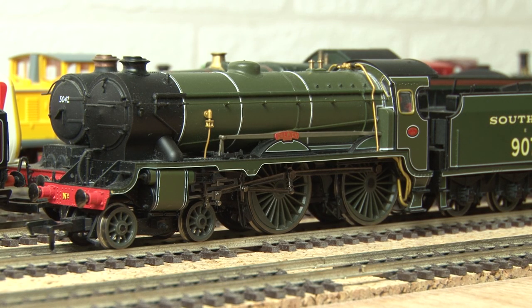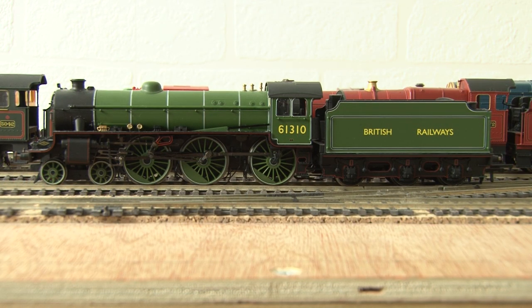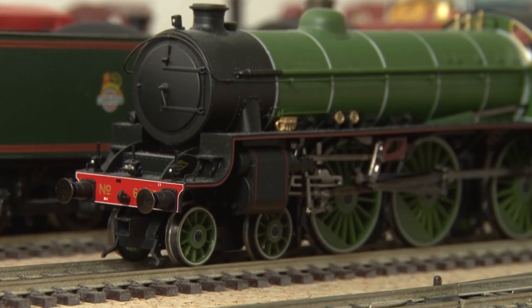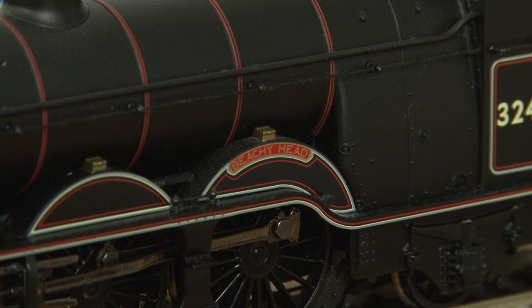One loco you haven't seen before on my channel is the Thompson B1 — this is a really nice loco and one I'm certainly looking forward to running a bit more when my layout is complete. Up next is another tender engine you haven't seen on my channel before: it's the Bachmann H2 Beachy Head.